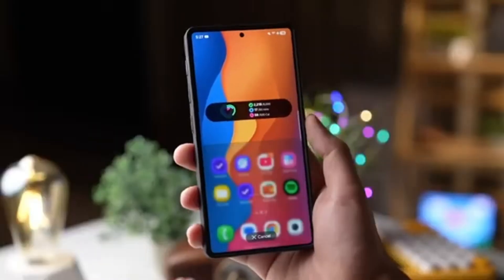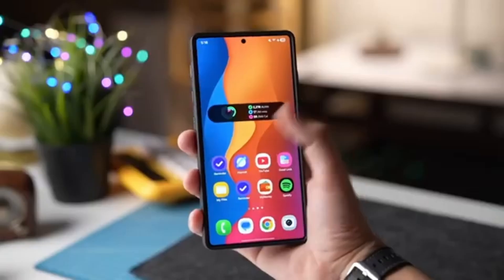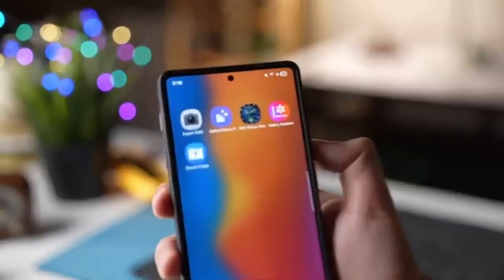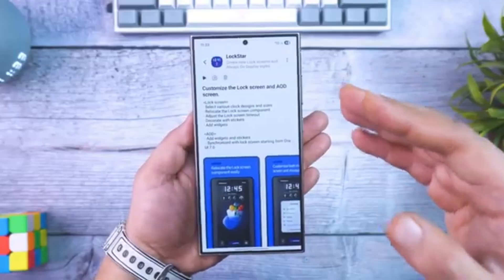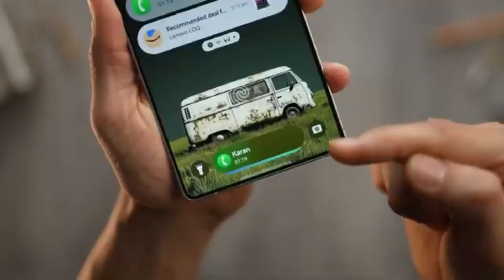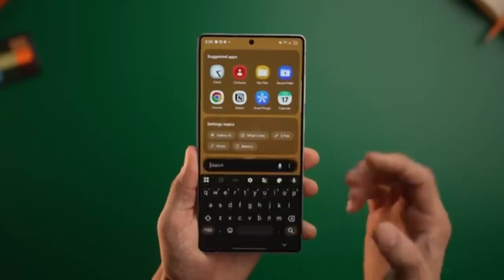With One UI 8.5, Samsung seems to be finding the right balance between performance, beauty, and fun. The Galaxy S25 Ultra isn't just getting faster with each update — it's becoming more visually stunning and enjoyable to use, making every interaction feel just a bit more special.